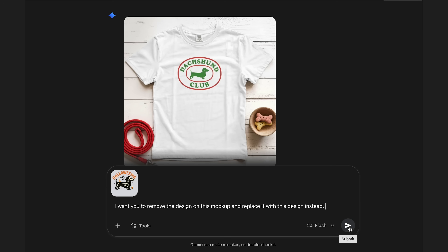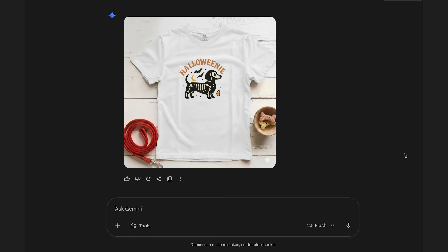Tool number four is Nano Banana, and it's going to solve the problem of getting your designs onto mock-ups and making them look professional. We've got our designs and our blank t-shirt mock-up — but how do we get the design on that mock-up with the correct perspective and lighting? Normally this would take about 15 minutes per mock-up in Photoshop or Canva, or your design would just lay flat on the front and wouldn't look cohesive. With 30 products, that's about seven and a half hours of just placing designs. Nano Banana does this in approximately 30 seconds — upload your blank mock-up, upload your design, and tell it to place the design on the t-shirt, ready to go.